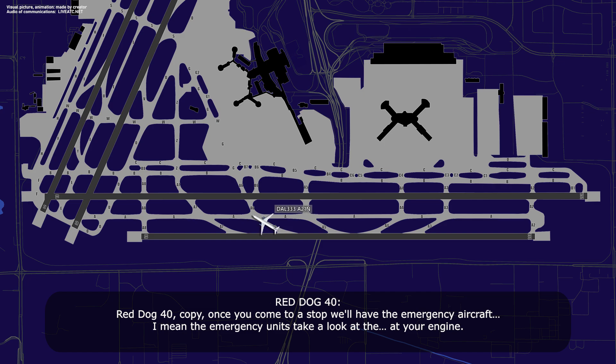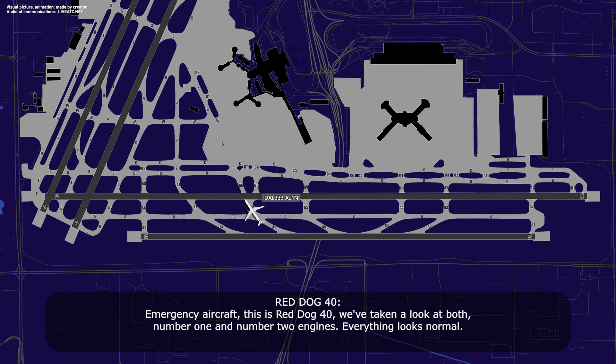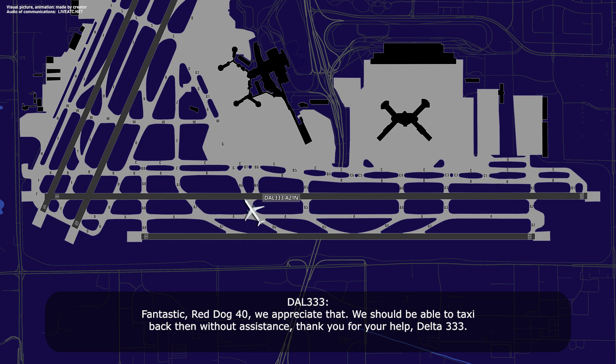Red Dog 40, copy. Once you come to a stop, we'll have the emergency unit take a look at your engine. Alright, appreciate that, Red Dog 40, thanks, Delta 333. Emergency aircraft, this is Red Dog 40, we've taken a look at both number 1 and number 2, and everything looks normal. Fantastic, Red Dog 40, we appreciate that. We should be able to taxi back then without assistance, thank you for your help, Delta 333.